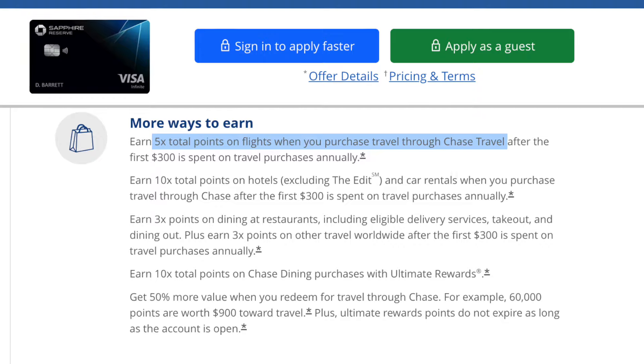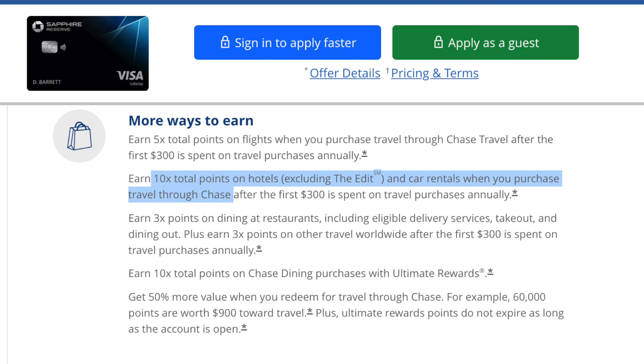There's also overlapping spending categories on a lot of the cards I already have in my wallet. There is five times points on flights in the Chase Travel Portal, but I already have that with the Freedom Flex, a $0 annual fee card. There is 10 times points on hotels and car rentals through the Chase Portal, but I already have that with the Venture X, and I've already determined the Venture X is not going anywhere from my wallet. There is also three times points on dining, which I already get with the Freedom Flex — I can earn Chase points the same way with no benefit from the Reserve.